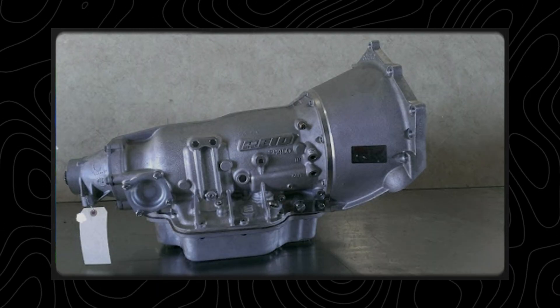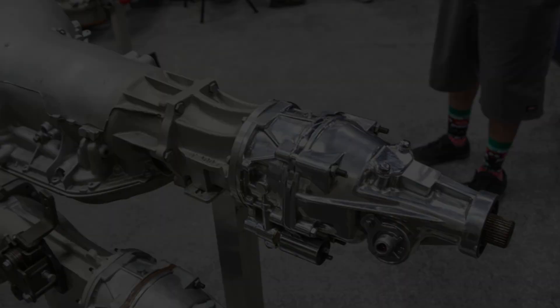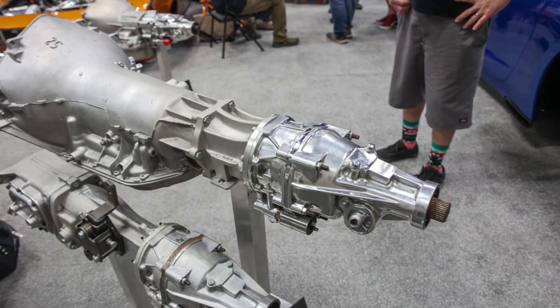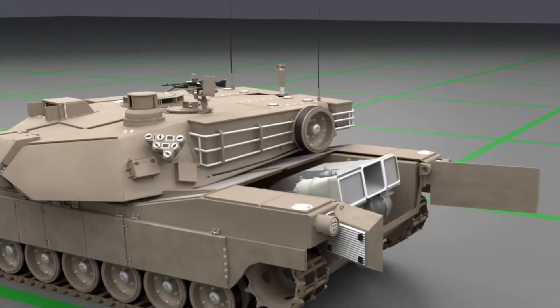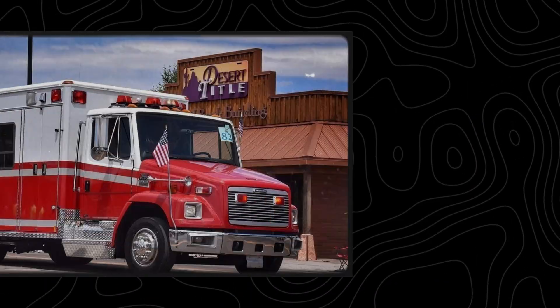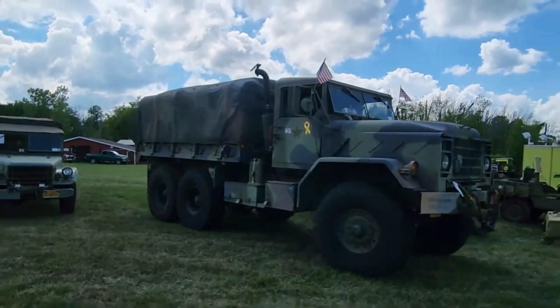At the end of the day, the TH400 and the C6 are like rival superheroes. GM had the TH400, Ford had the C6. But while the TH400 got all the glory, the C6 quietly became a bulletproof tank used in race trucks, ambulances, and battlefields. And it's still out there, shifting away.